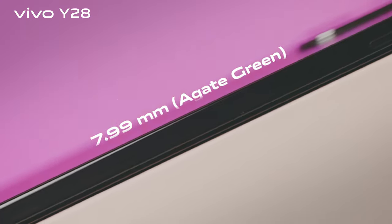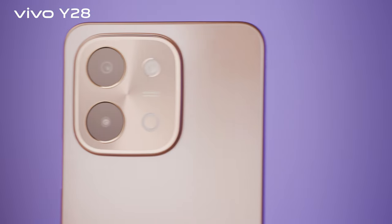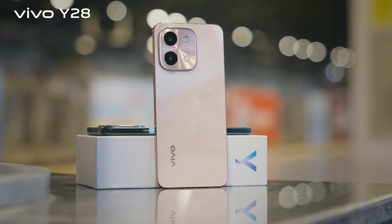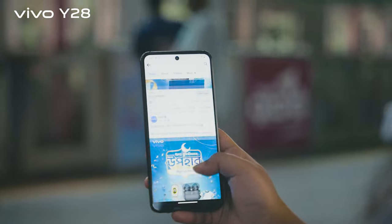At just 199 grams lightweight and 7.99 mm thickness, it makes you feel sleek, slim, and effortless in every touch. The Y28 is equipped with a MediaTek Helio G85 processor, along with up to 1TB expandable ROM capacity, making the device even more perfect for your needs.